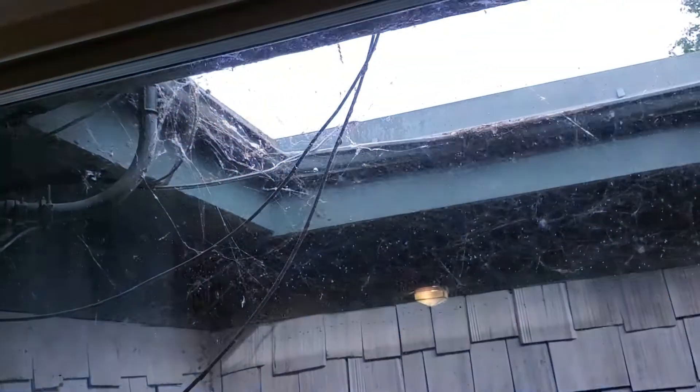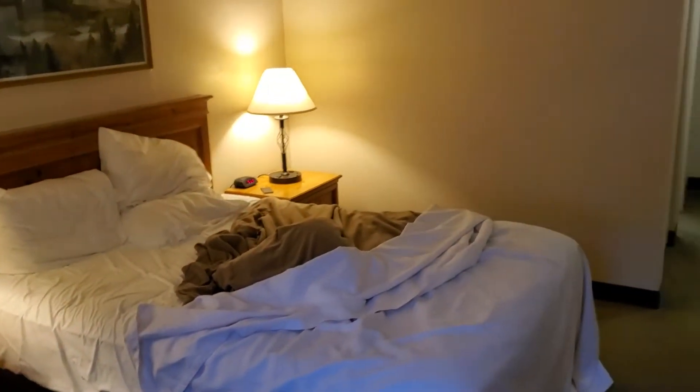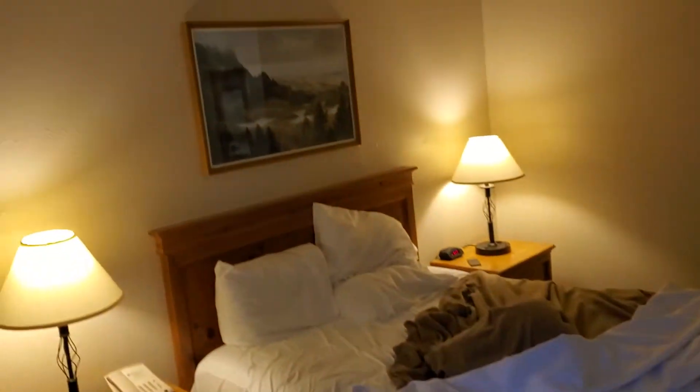I told them, I said, give me the best view you got, and this is what I get. Ladies and gentlemen, welcome to another episode of Great Hotel Reviews, and today we are at the Coast Inn on Lake Hood.